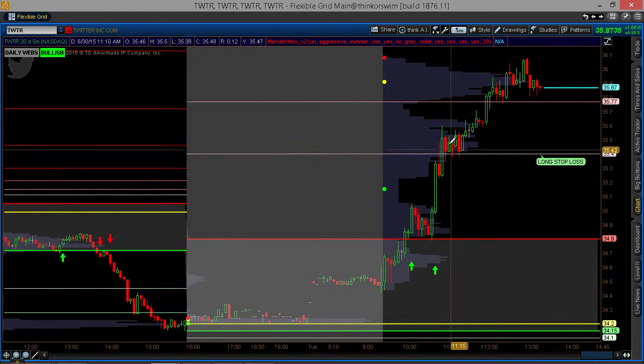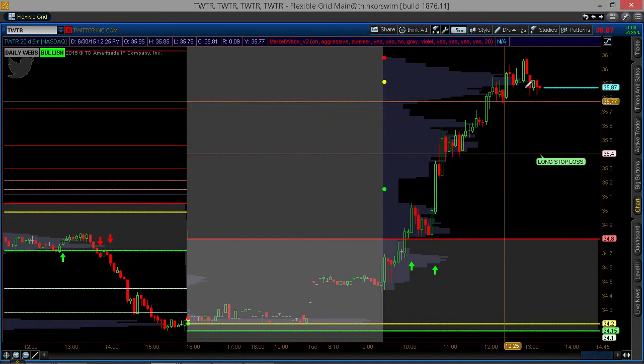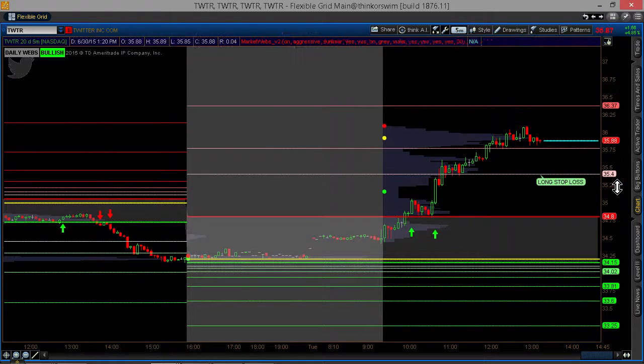We can see that after the first target, we started to consolidate a little bit. The second target we are now above. The next target is going to be at 36.38. We may or may not get there, but two targets have already been hit on Twitter.